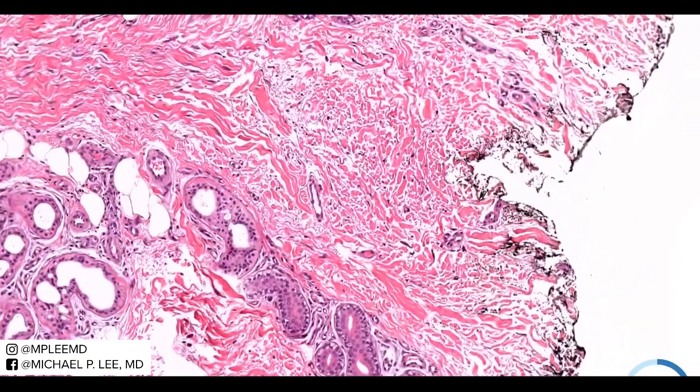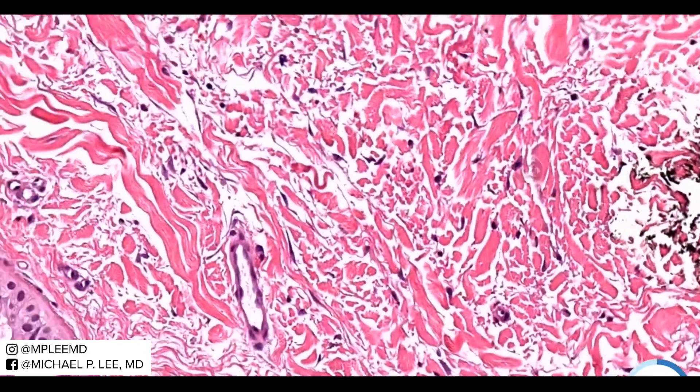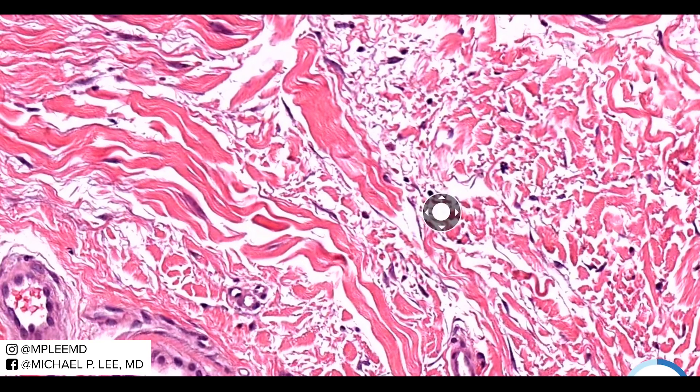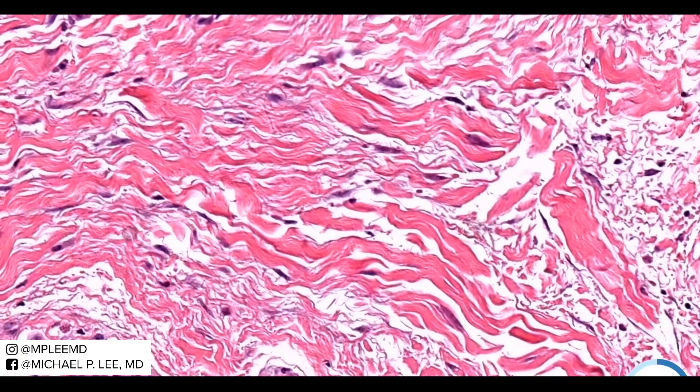Another key point is that you should be able to see some degree of mucin deposits all the way down deeper in the dermis. See those little fine strands with a beaded appearance? That's the mucin — you can see it all the way down here too.